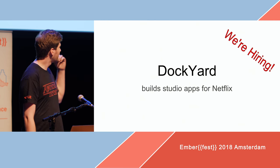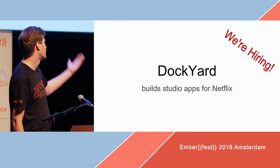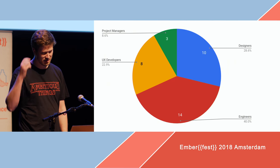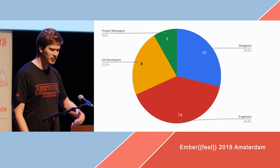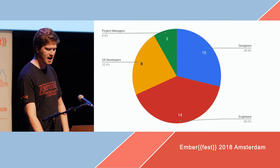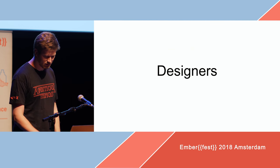I'll tell you a little bit about how Dockyard built studio apps for Netflix — and we're hiring, of course. Our team is a little over 30 people right now, and of that are 10 designers, 14 engineers, 8 UX developers, and a few project managers. I'll start with the designer role.